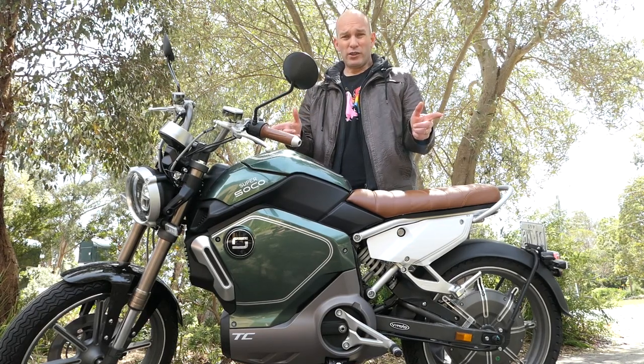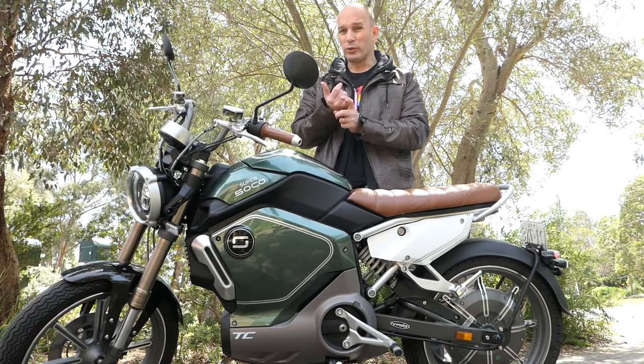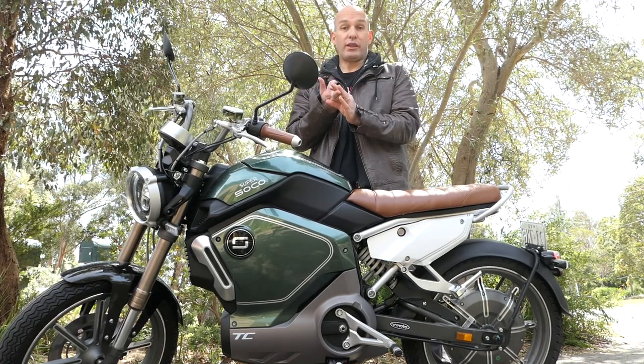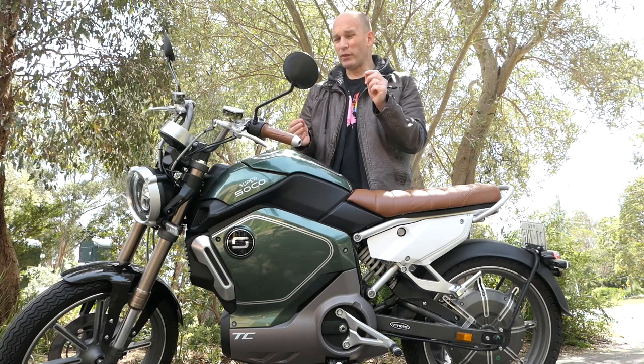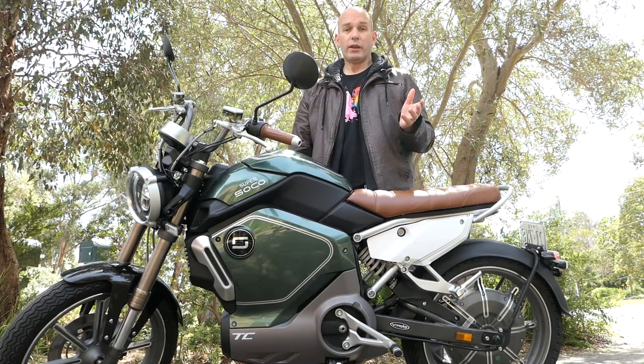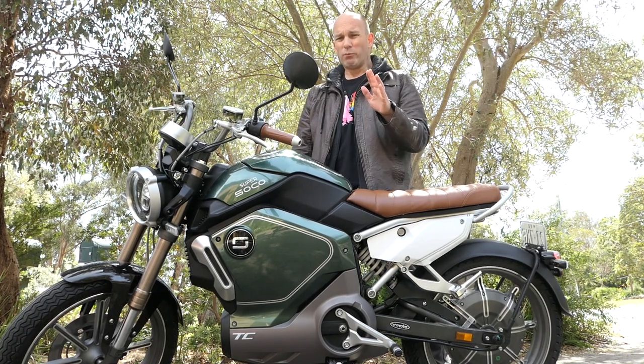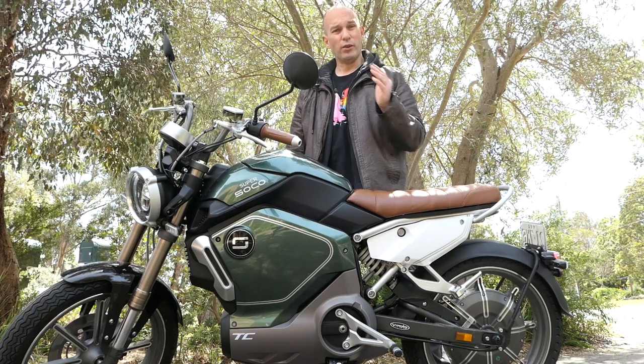The Super Soko TC — I reckon this bike should definitely be on your shortlist. If you're the sort of rider who commutes around your local area, maybe does errands, picks up the kids from school, whatever it might be, just remember that the top speed is limited. The range is perfectly adequate, the acceleration pretty good, if not a little jumpy off the mark. Over time you'll get used to that and you can learn to lean into it.